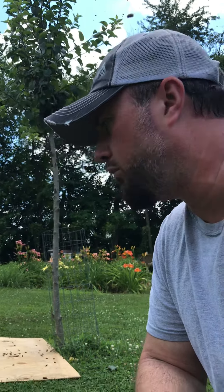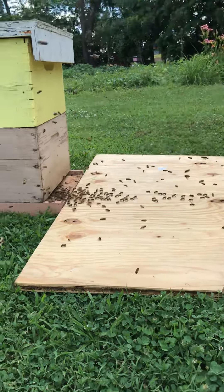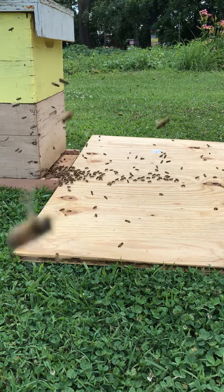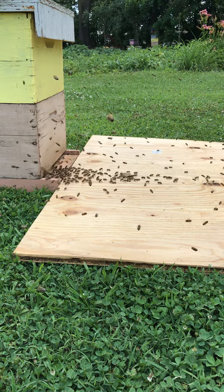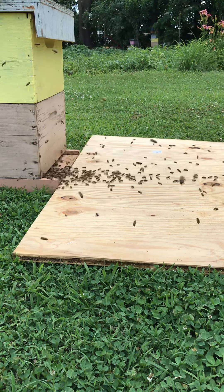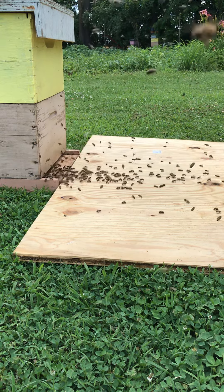See them marching in. I do have the queen in the box. As you can see, they're all going in, marching in. So that's a good sign.